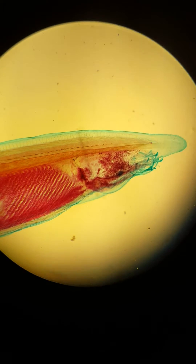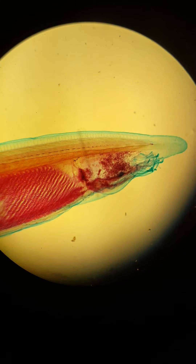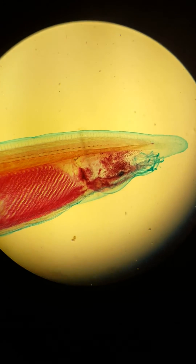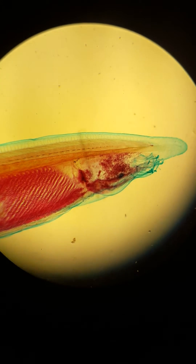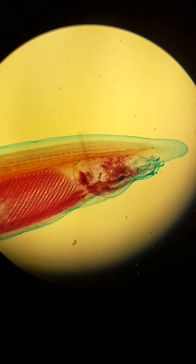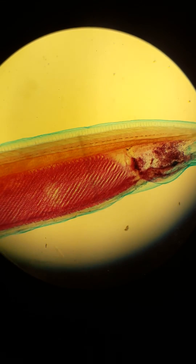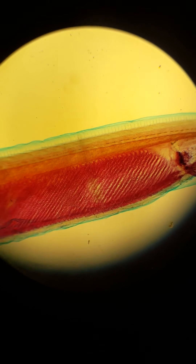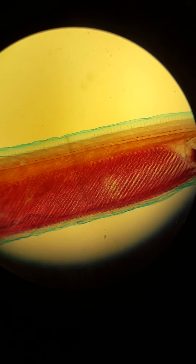Here is a preserved lancelet specimen starting at the head end, where you can see the oral cavity. The notochord is very distinctive, and you can see the papula. You can see the pharynx with the gill slits and gill bars as we go down through here.